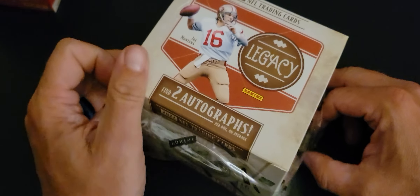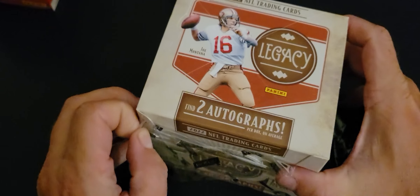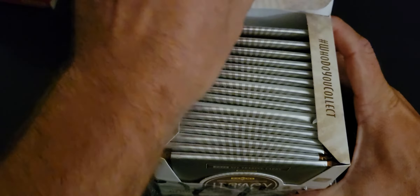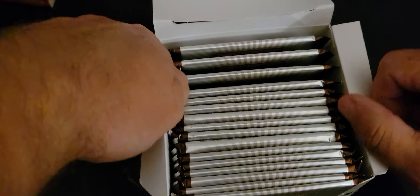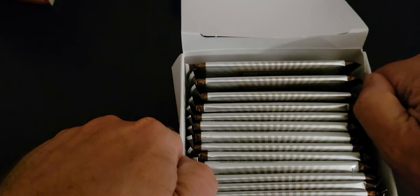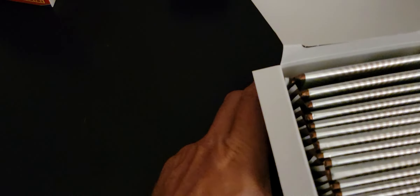Ultra rare inserts. I'll leave them like that and get a good look to see if there are any thicker ones or not.